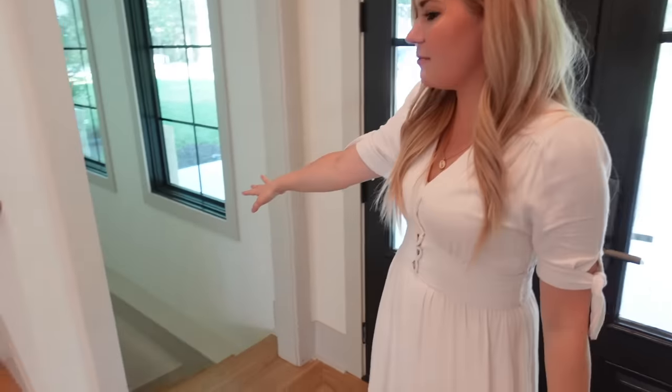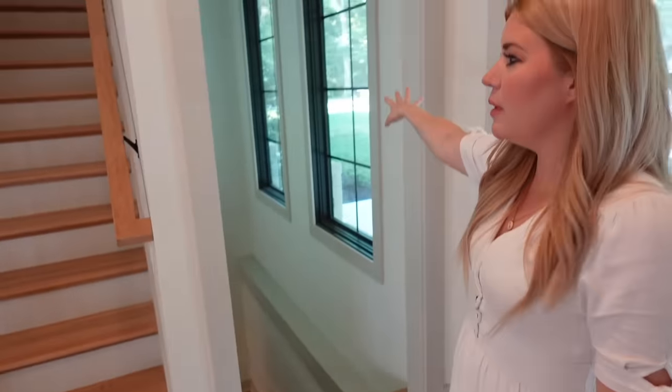Down here is where the basement is — we've got some windows here. And then upstairs is to the kids' bedroom. Let's go there first.